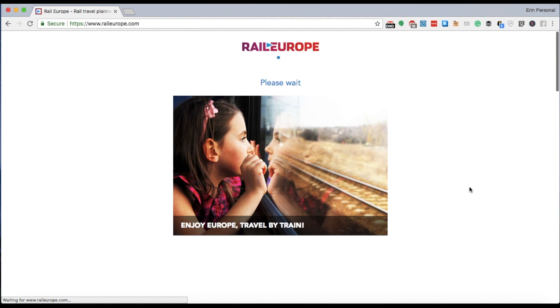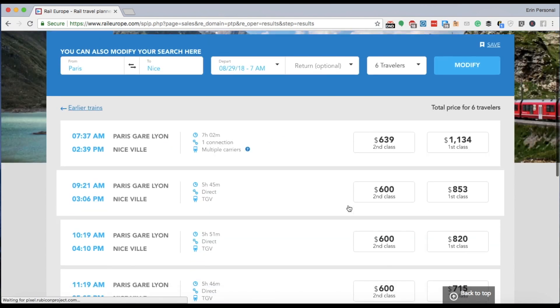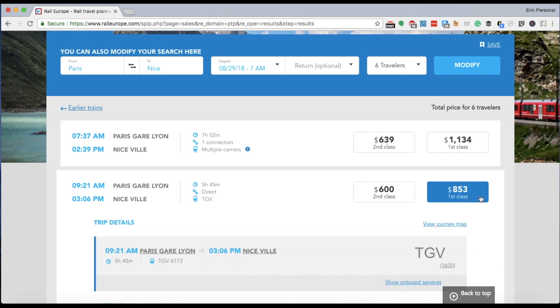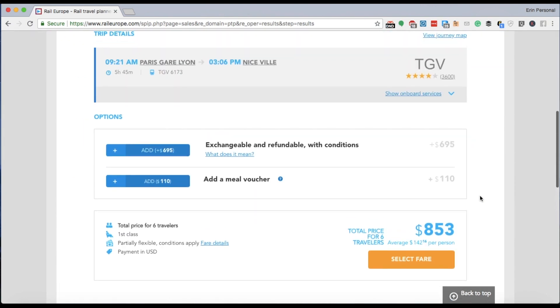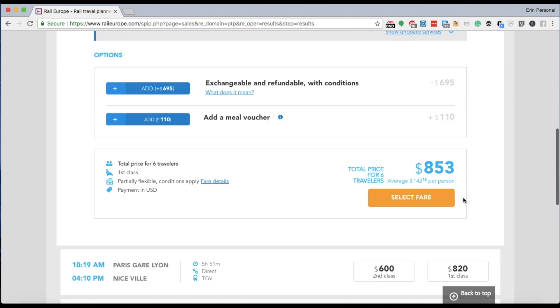Now, aggregator sites like Rail Europe are popular, usually because they're very easy to use, but I'm here to tell you that they're not always the best. I'm going to pretend I like this 9:21 AM departure and I want to go first class — the group's first class tickets come to $853 total. And that's a non-refundable ticket. It says exchangeable and refundable with conditions, meaning I can add literally $700 more if I want to make it flexible. So this is a crazy high price for six people.